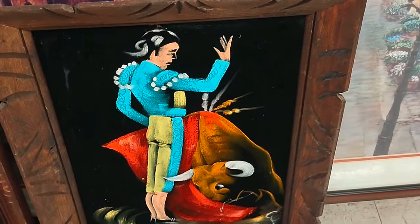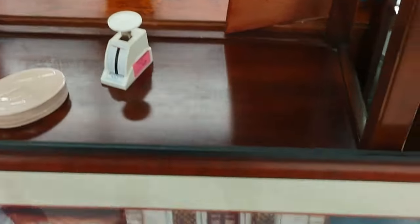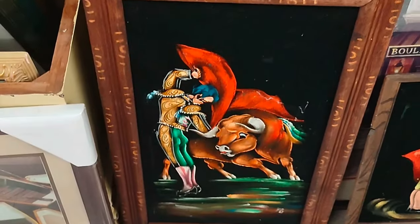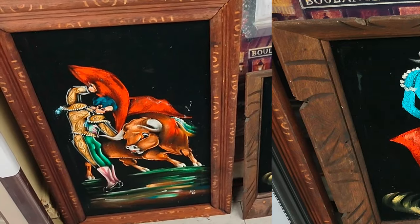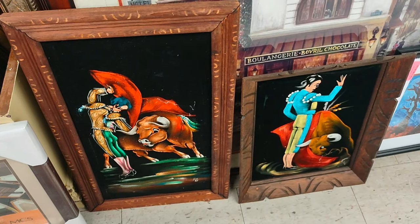They have some of these paintings on black velvet — that was a thing for a while. I think that may have been a watercolour, or a nice print of a watercolour. Some of them were the Elvis image; this one chose not to do Elvis but did a Spanish theme with a bullfighter.